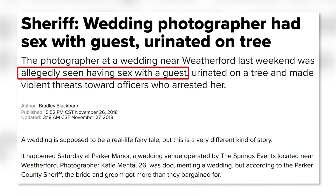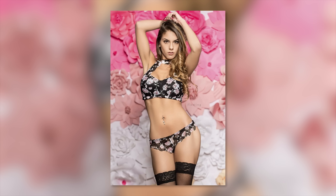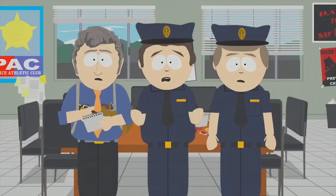And finally, a wedding photographer has been arrested for having sex with a guest, peeing on a tree, and threatening police officers. This normally wouldn't have made the news except that the photographer was a woman and a model as well, meaning she's attractive. It's kind of like when a female teacher sleeps with one of her students — it only gets reported when she's hot.